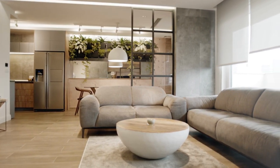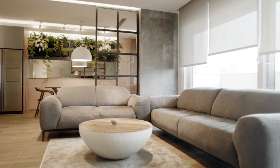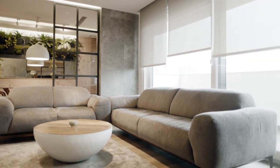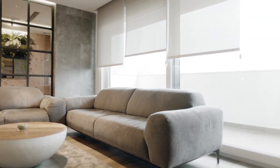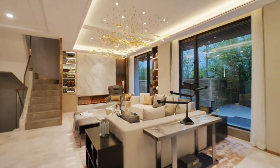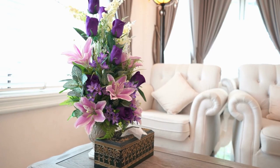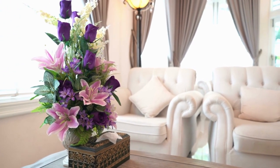While it is possible to undertake a living area design project on your own, it may be helpful to hire a professional if needed to ensure that the design plan meets your functional and aesthetic needs. A well-designed living area can enhance the quality of life by providing a comfortable, functional, and visually appealing space for relaxation and enjoyment, and by reflecting the personal style and values of the occupants.